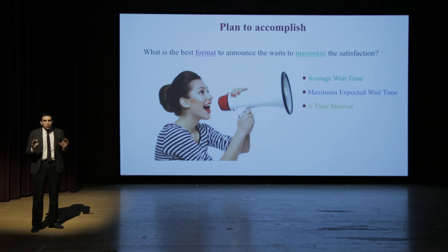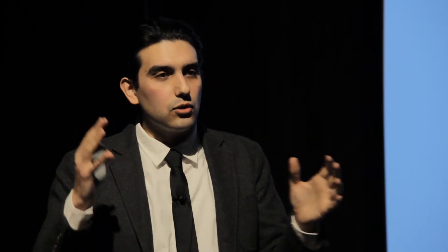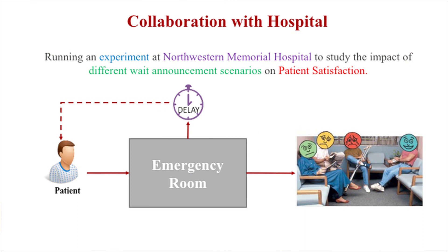What's next? We're still not sure what is the best format to announce delays to make patients more satisfied. Should we give them the average wait time? Should we give them the maximum accepted wait time? Should we give them a time interval, like 20 minutes to one hour? Which one works best? To answer this question, we're running an experiment at Northwestern Memorial Hospital to test the impact of different wait time announcement scenarios on patient satisfaction. We give patients coming into the hospital some sort of delay information, and at the very end, we ask them to evaluate their waiting experience.